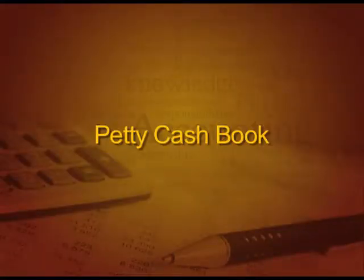Welcome students. Today's lecture, we are going to start with petty cash book. As we have discussed three types of cash book in our last session — single column cash book, double column cash book, and petty cash book. Today our discussion will start with petty cash book and then we will proceed to other books.